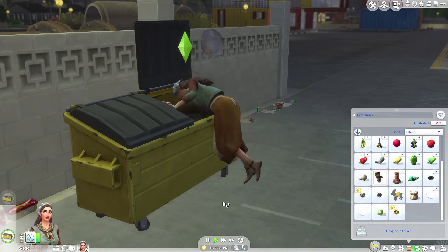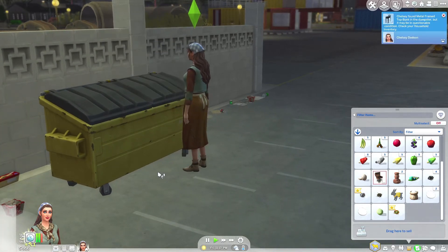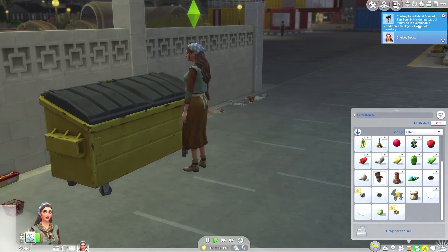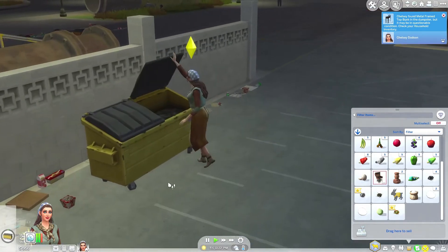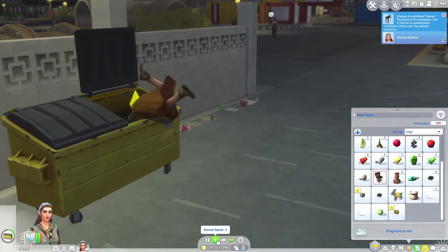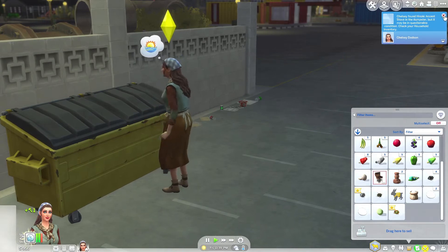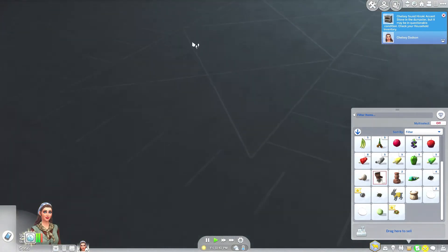A pile of discarded food — nice. Can we get anything? Oh, we found a bunk bed! Can we dive again and see if we can get anything else? What else did we get? Oh, we got a cooker — okay, that might give us some money.